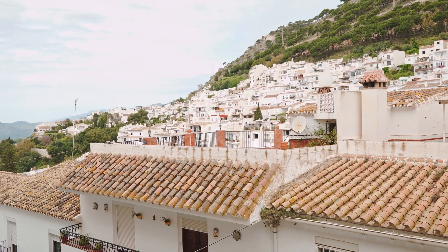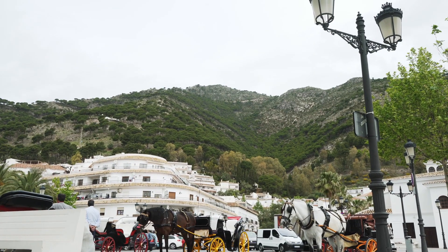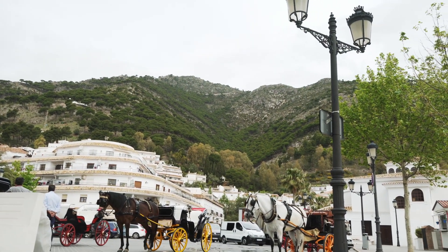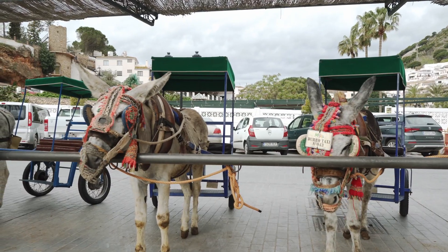The tourism office also has a great view to the valley below. Next to it there is a station for the local taxi, horse carriages and, if you want to travel the old traditional Mijas way, donkey taxi.